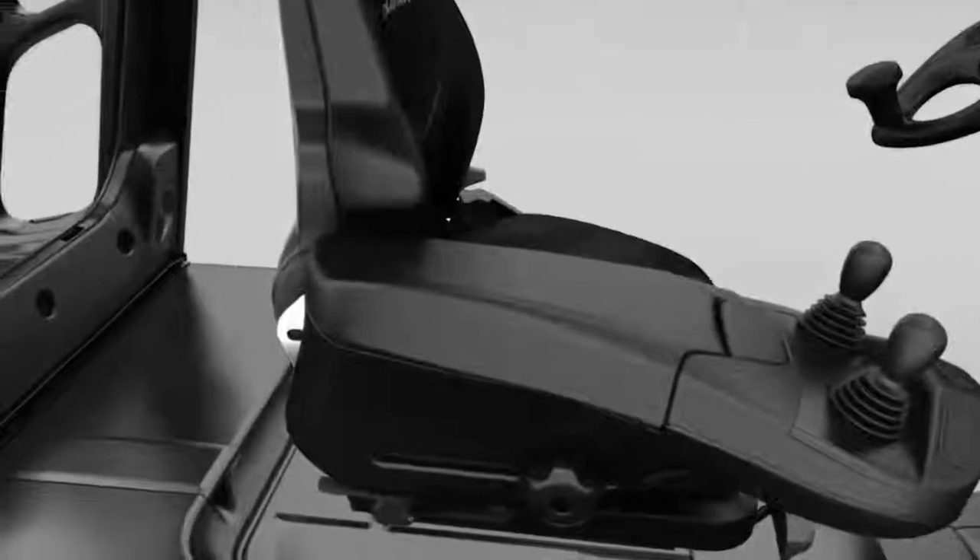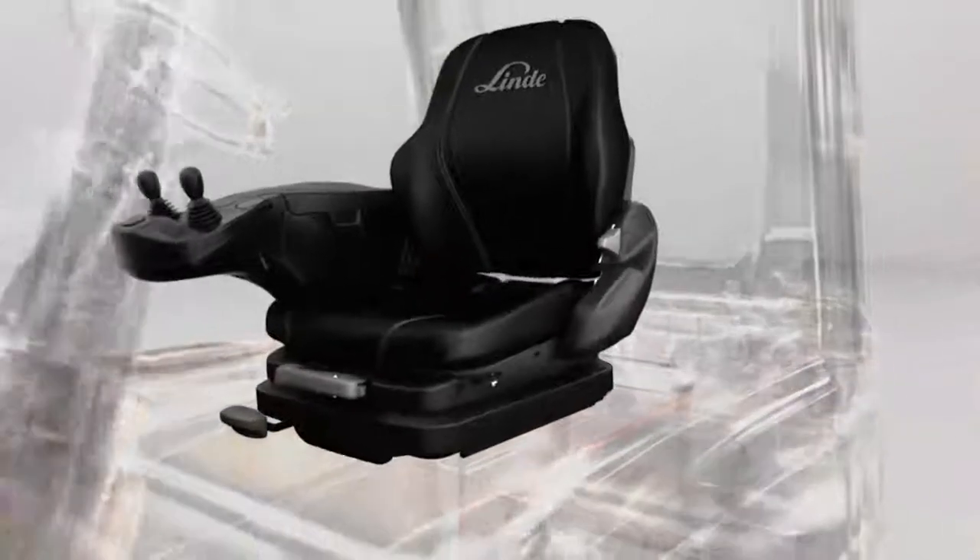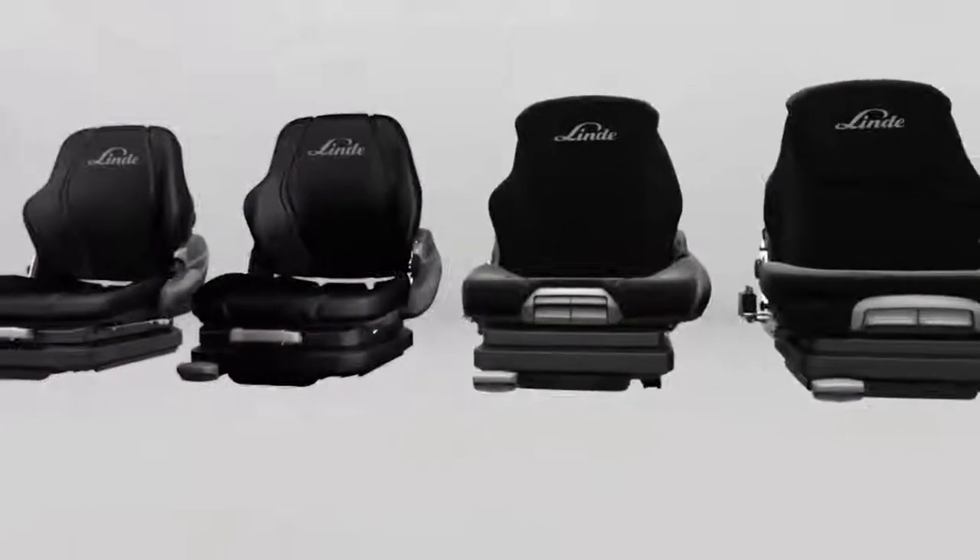The newly designed compartment has room for everyday items such as gloves, mobile phone, wallet and pens. The larger 3.5 to 5 ton series introduces a completely new generation of seats with new features.